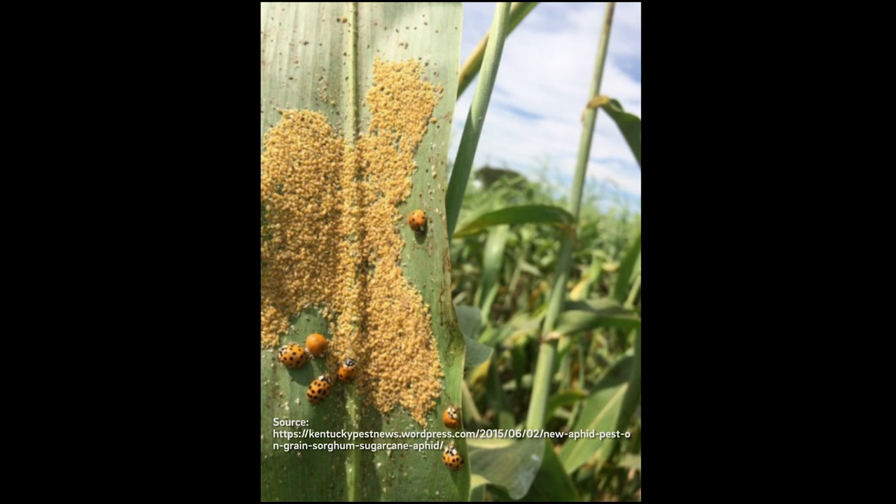Number one, the populations can build very, very quickly. This aphid can reproduce quickly and build its populations up. Secondly, the population dynamics are such that it takes a while for beneficial predators to build up following the buildup of the aphid itself. Whether it's a parasitic wasp, ladybugs, or even fungi, it takes a while for them to build up to help control the sugarcane aphid. As such, we've not really seen the beneficial predators do enough damage to control the population.